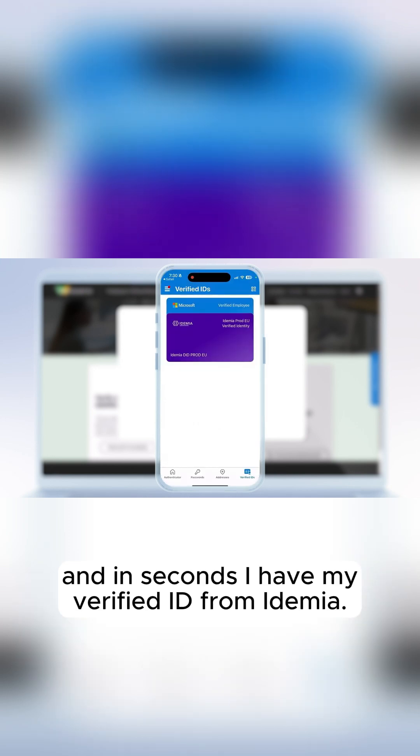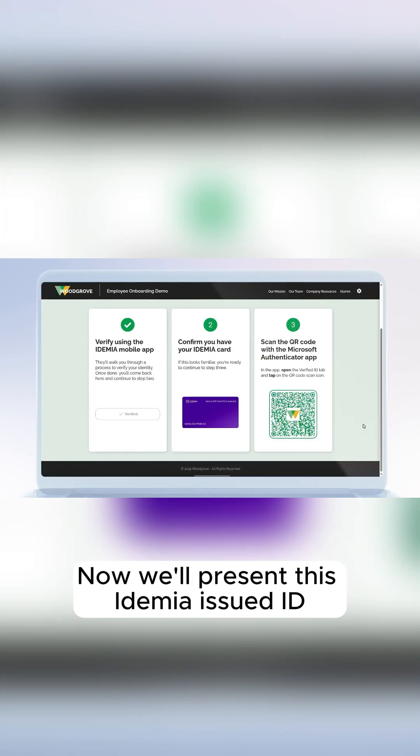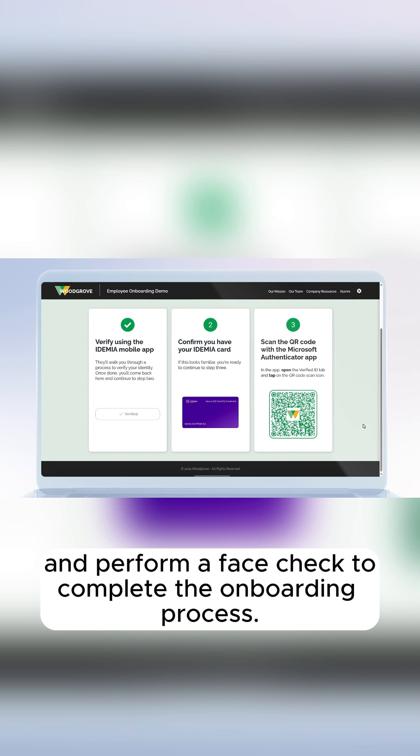And in seconds, I have my verified ID from Idemia. Now we'll present this Idemia-issued ID and perform a face check to complete the onboarding process.